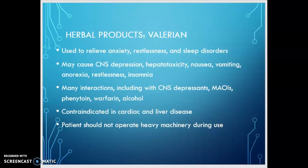It's believed that valerian works by increasing the amount of GABA available in the synaptic cleft. As a result, it can cause CNS depression, hepatotoxicity, nausea, vomiting, anorexia, restlessness, and insomnia. It has many interactions including other CNS depressants, monoamine oxidase inhibitors — a very potent class of antidepressants — phenytoin, which you may know as Dilantin, warfarin, which is Coumadin, and alcohol.